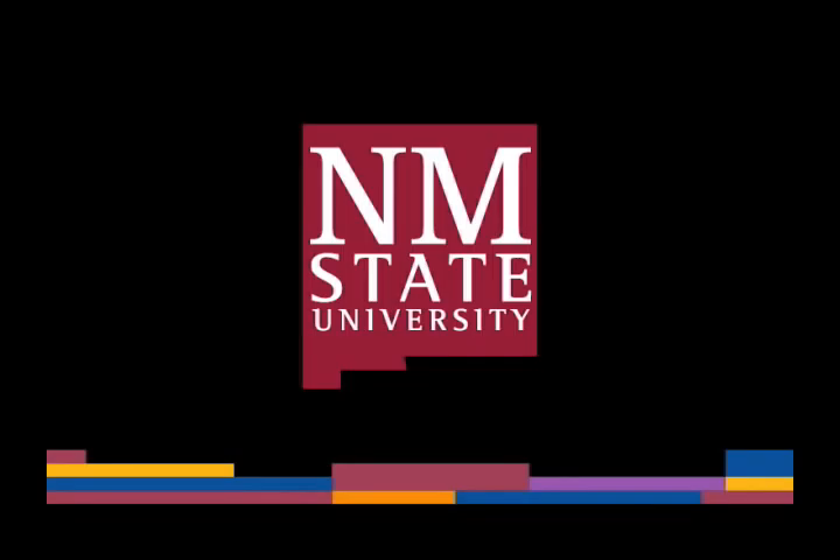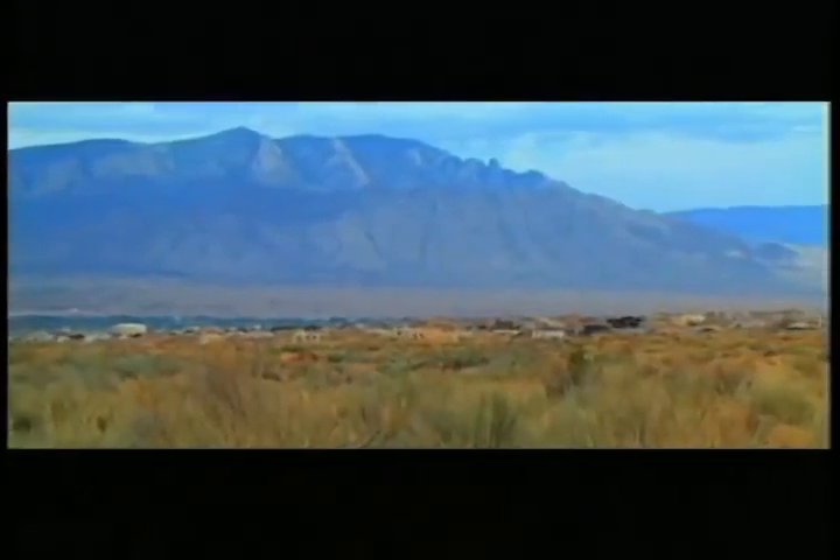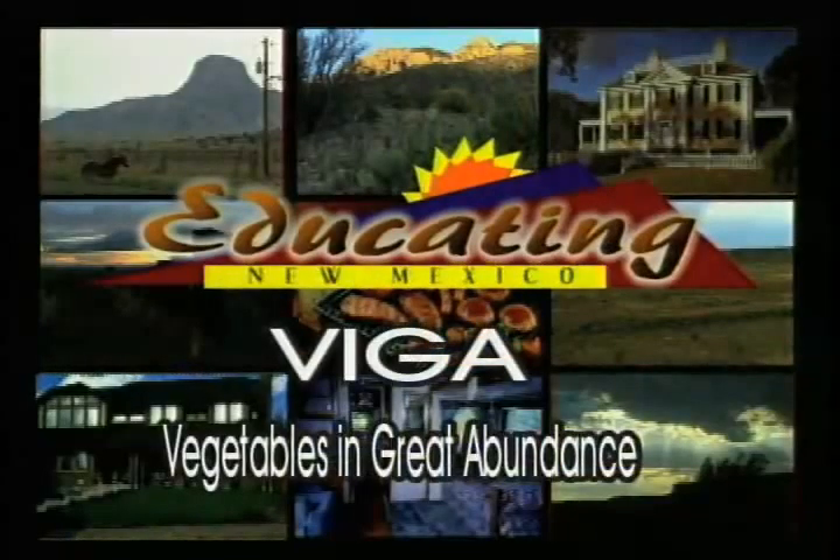The following is a production of New Mexico State University. Welcome to another edition of Vegetables in Great Abundance. This show is called Viga, and here in New Mexico, we know of vigas as the large beams that support our adobe houses. I like to think of vegetables in the same way — they make the foundation of a healthy diet. My name is Carrie Bachman, and I work with New Mexico State University Cooperative Extension Service in nutrition education.